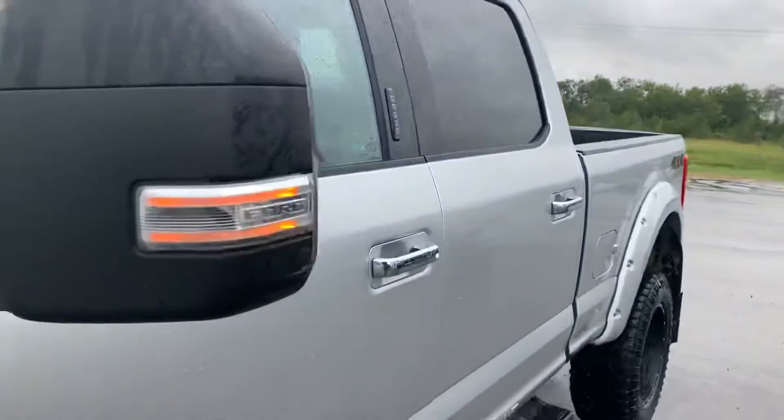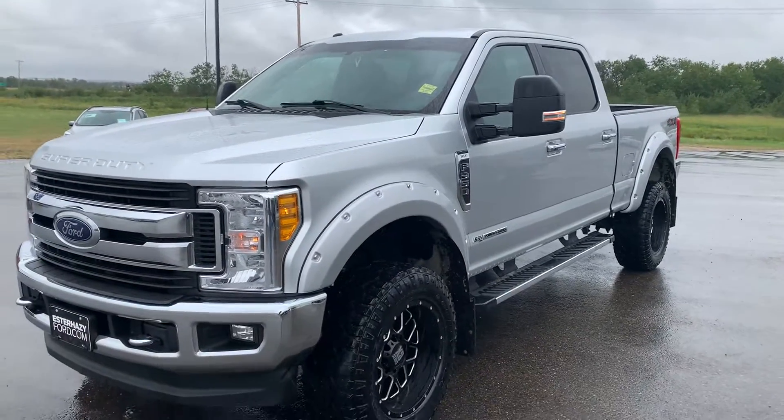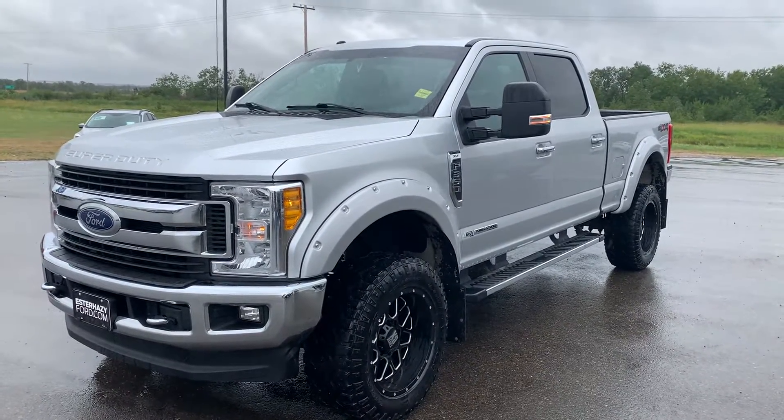You want to come take it for a test drive? Give us a call at 306-745-6355 and come take a ride in this 2017 Ford F-350 XLT today.